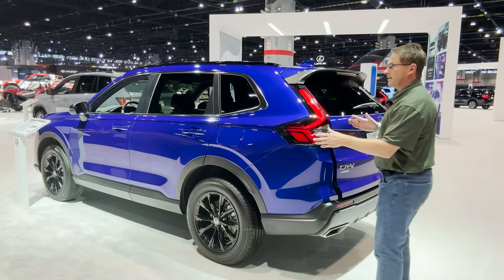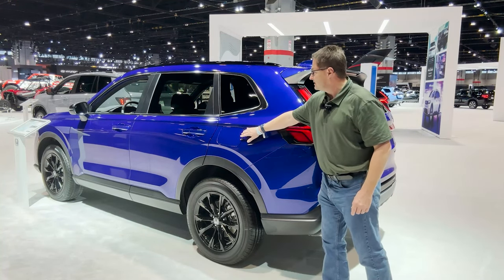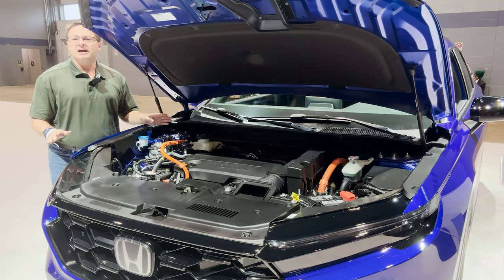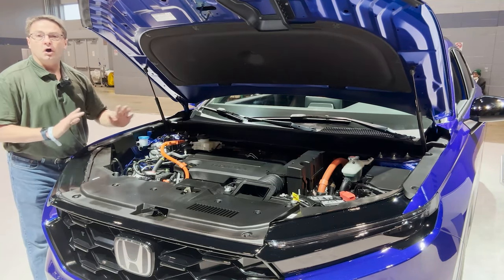Fuel facts time: this is going to average 37 MPG — that means 40 in the city and 34 on the highway. It's a 14-gallon fuel tank. This is a 2.0-liter direct injection four-cylinder engine with electric motor assist, and it's got a CVT transmission. This is all-wheel drive.